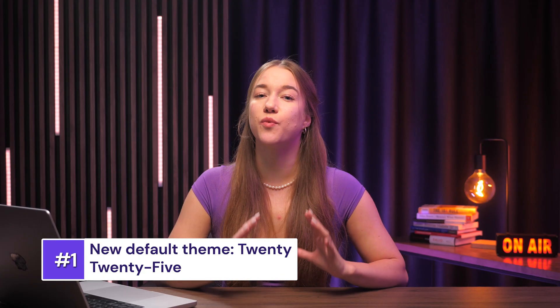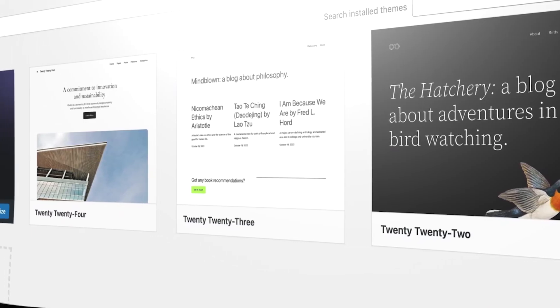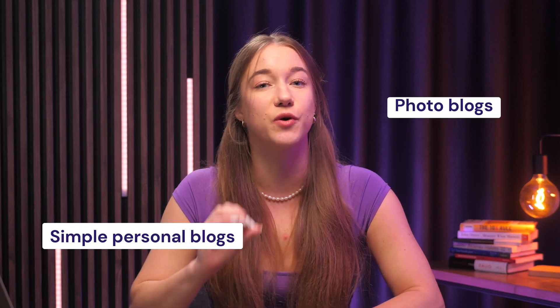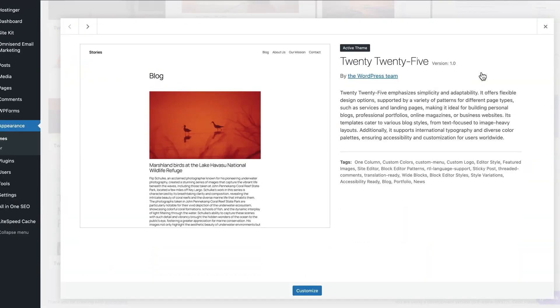The first thing you might have already heard of is the new default theme 2025. It adds to WordPress's collection of the 15-20 series themes, and this year's theme aims to appeal to a wide range of bloggers, such as simple personal blogs, photo blogs, and even more complex blogs that require a broader set of tools and more diverse content. Let's quickly take a look at this theme — just click on Customize right over here.